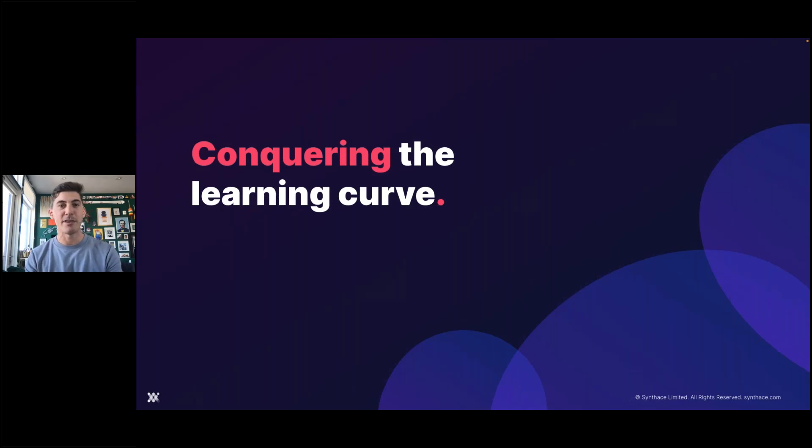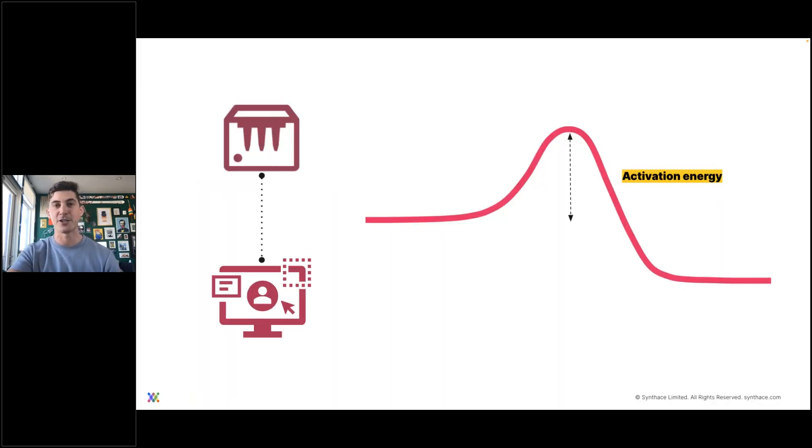We're going to get a little sciency here by bringing up the topic of activation energy. On the left, we have a piece of hardware that needs to be connected and run through software programming. That software has to be learned. There's an investment of time and energy from each end user who wants to use this automation to make their work more useful and efficient. You have to invest this time and energy upfront to reach a more stable state where you can see the benefits of efficiency. But it can be quite a big effort and overhaul to get over that activation energy curve.